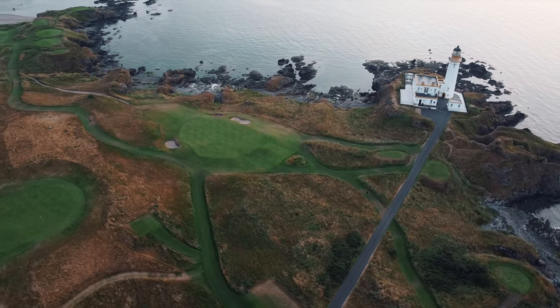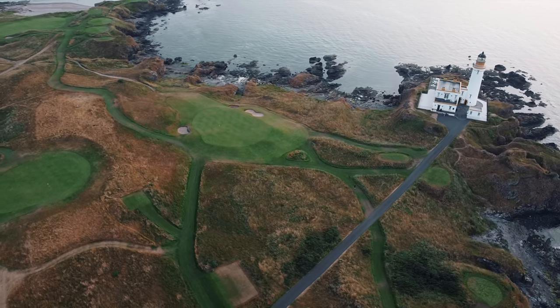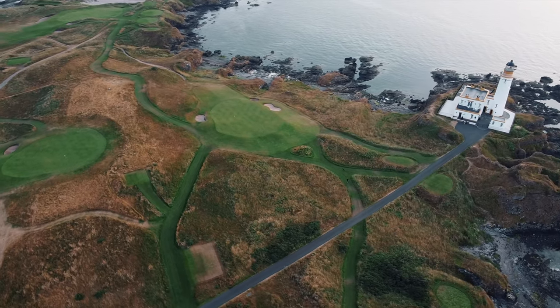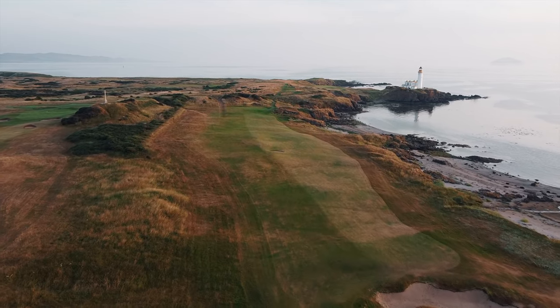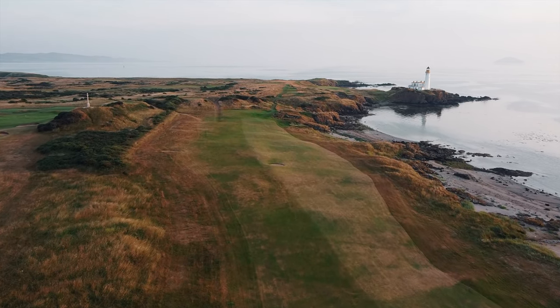The standout holes happen around the turn. The 9th to the 11th have been transformed into arguably three of the world's greatest holes, which sit alongside one of golf's most unique halfway houses.